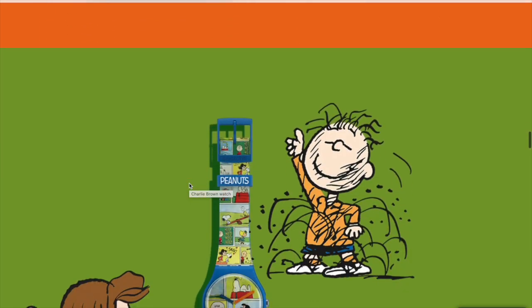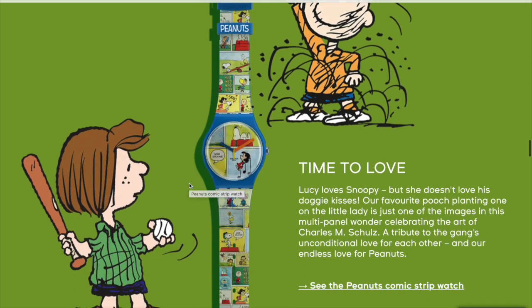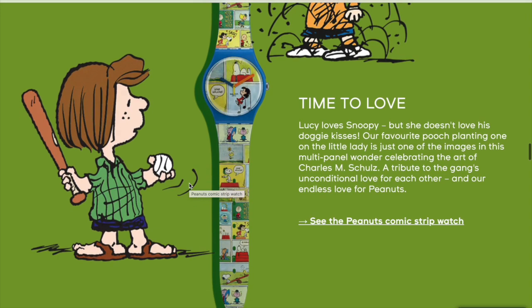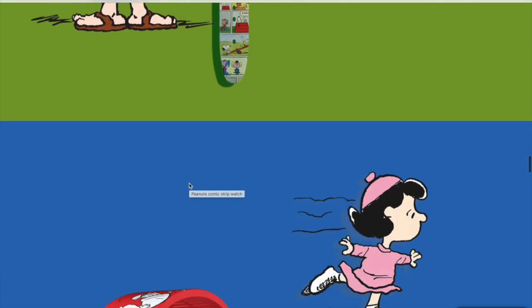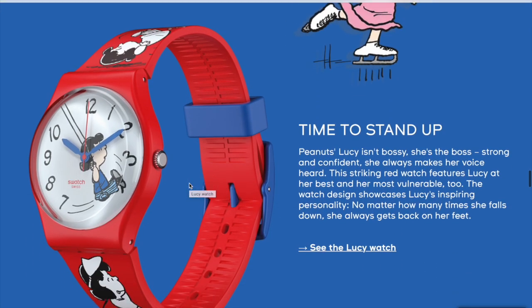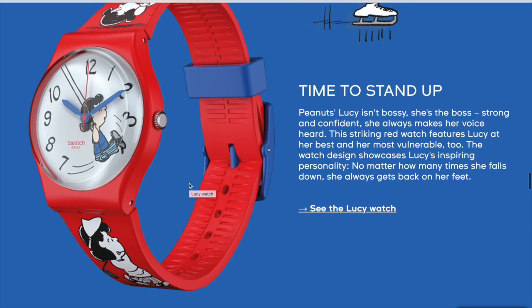So I decided to go for one with Snoopy on the dial - that's my favorite aesthetically, I think it's really cool. I'm obsessed with Peanuts and Charlie Brown. I'm not really sure why; I think Charlie Brown is a loser just like me. But yeah, the range is brilliant - I love Peanuts collections for brands and I think it's really iconic.